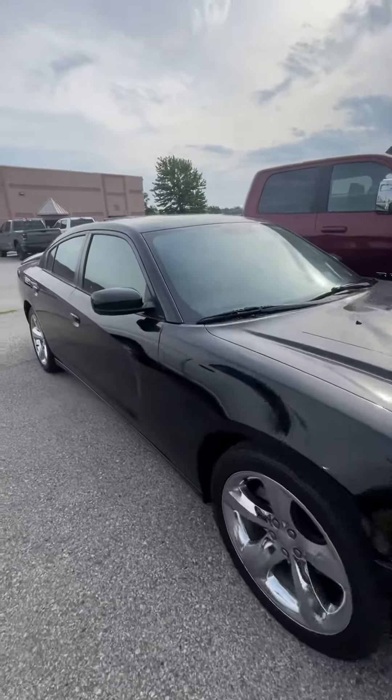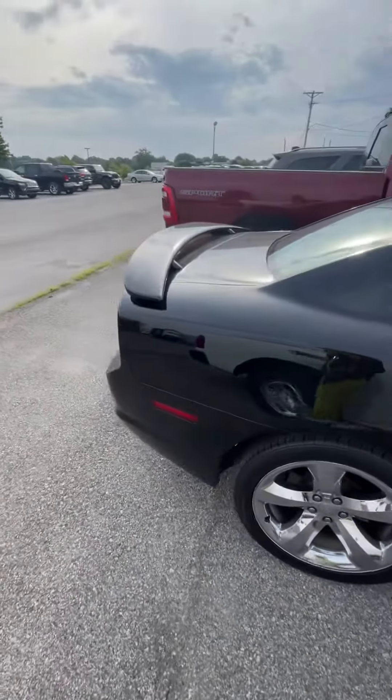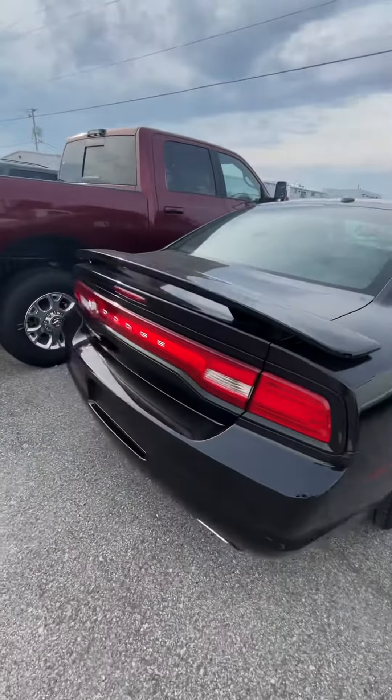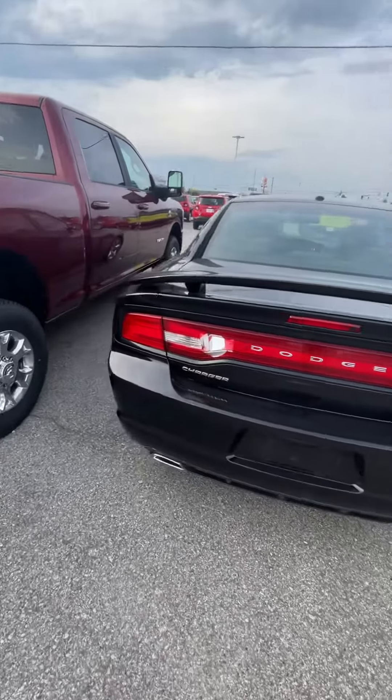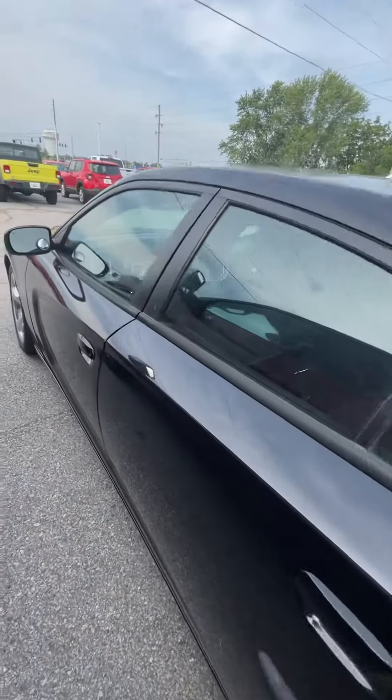Here's a quick video of the Charger. It is not quite finished in the shop yet, so you'll notice the back taillight — we're getting that taken care of. I just wanted to do a quick walk around on it.